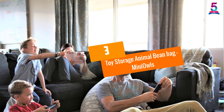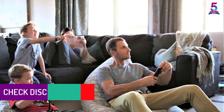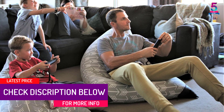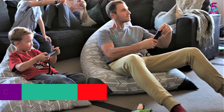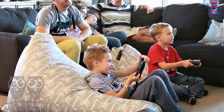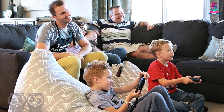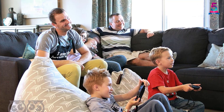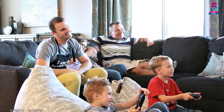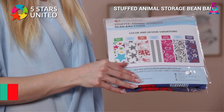At number three: Toy Storage Animal Bean Bag by Mini Owls. The bag is big enough to accommodate two babies — if you are the proud parents of twins, this one can be your companion in the earlier months. The pure canvas is very soft, and the corners are stitched with extra fabric to increase shelf life. It can accommodate so many plush toys, as well as garments, blankets, and tiny pillows.